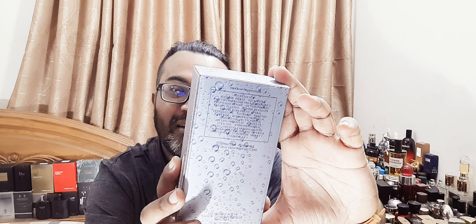I have it pre-sprayed on paper so I can smell it. It's my pleasure doing this review. So this is that box — it has kind of like a watery dew design on it, very nice. Boss Elements Aqua, 100 ml EDT.